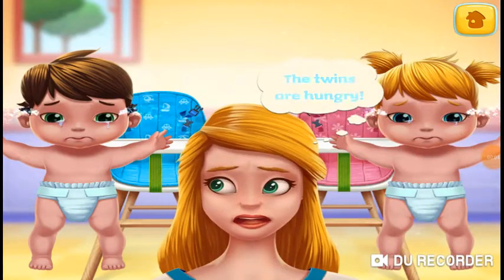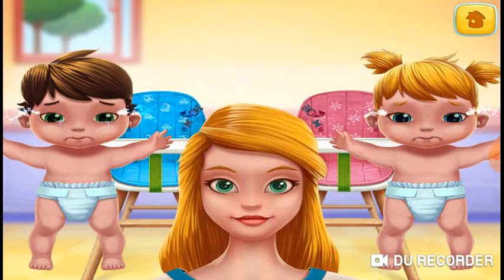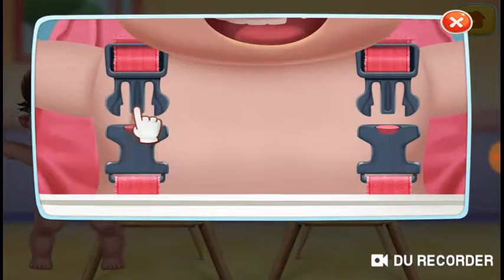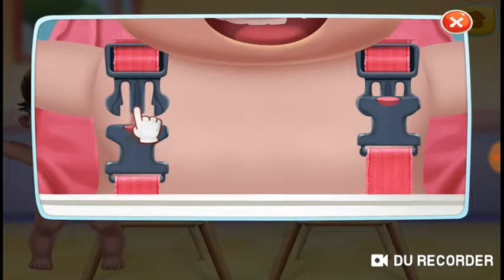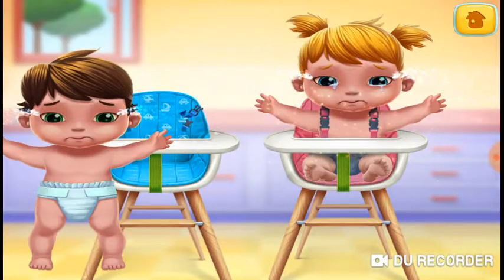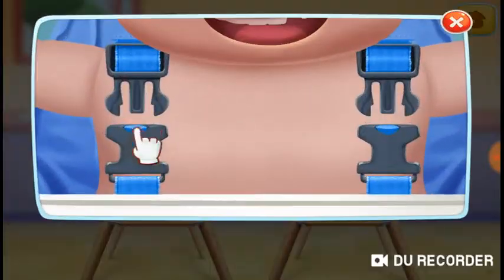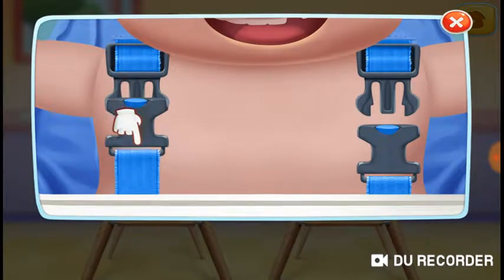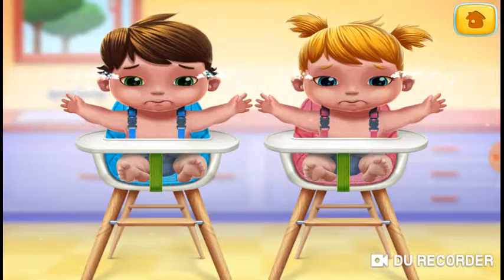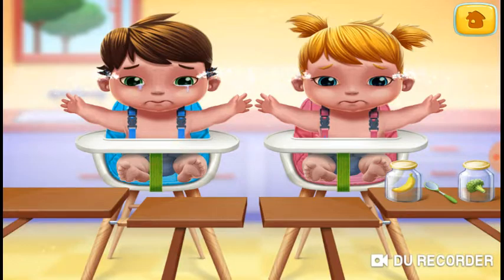The twins are hungry. Let's set them up in their chairs. Make them their favorite mix.